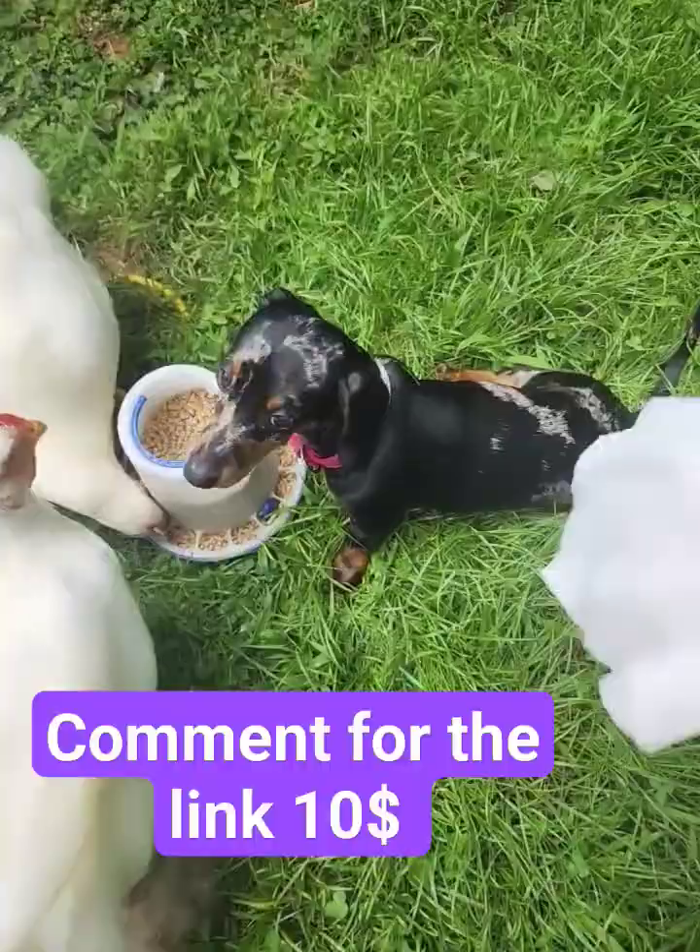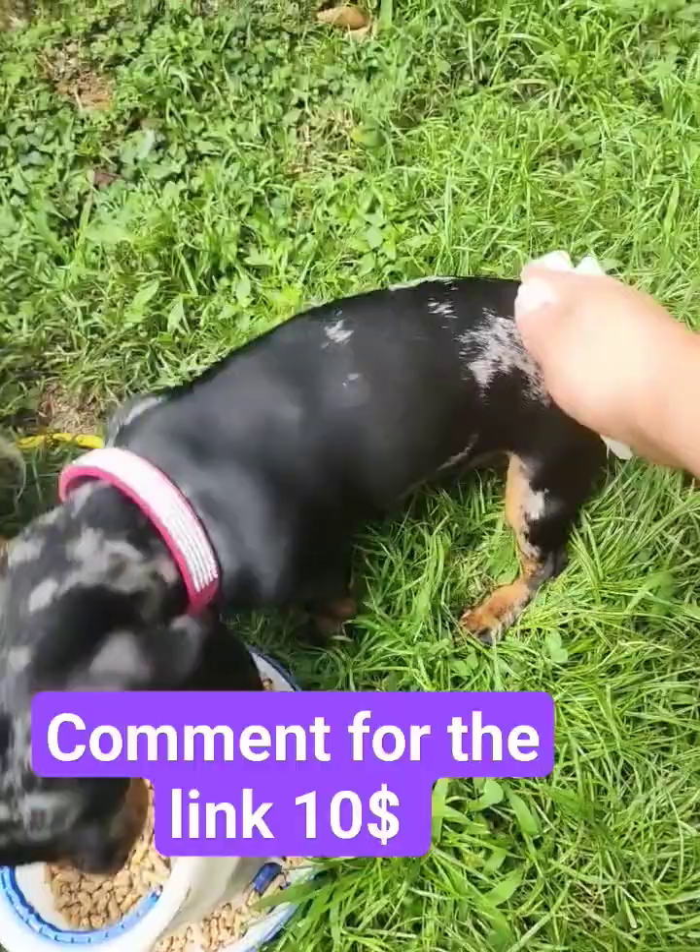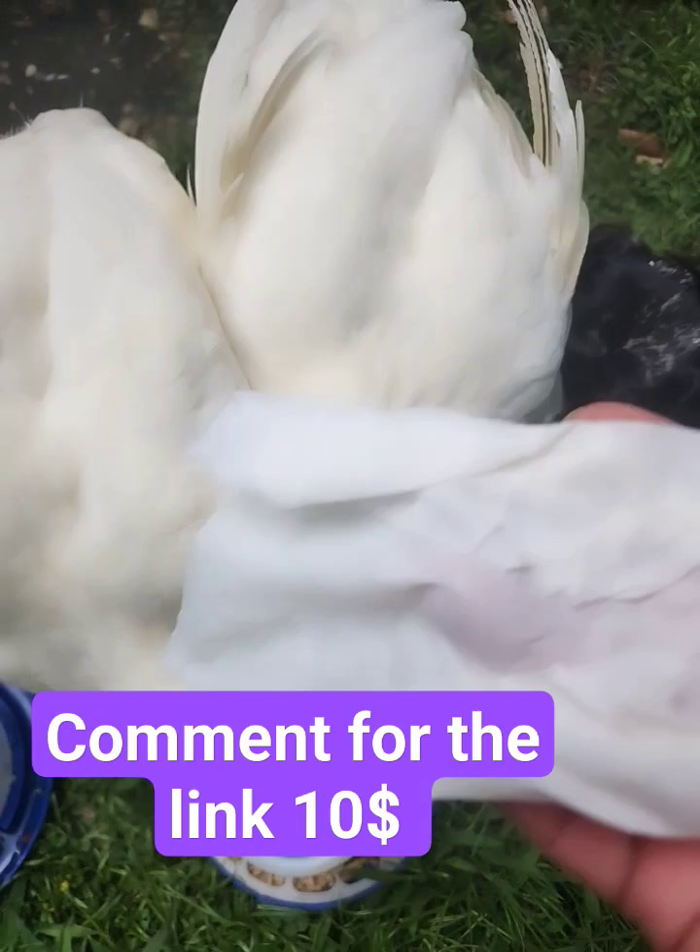I'll just go and wipe her down — nothing to spray — and she doesn't mind it. Wipe the tail, the legs, and just like that she's done. These wipes — love them. Easy, on the go, absolutely good protection. Get them.